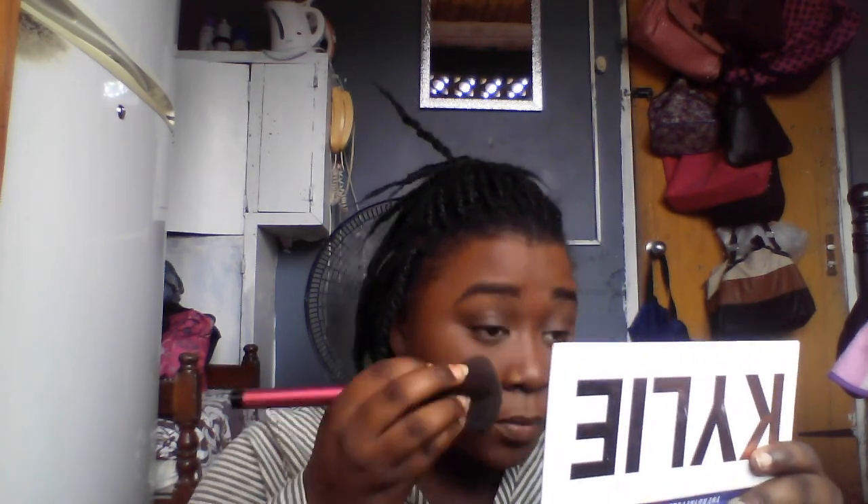I'm trying to do my makeup different ways to see what works for me. I've been setting my face the same way for so long that I wanted to try something new, just like with the brows. My face is now set and my under eye area is set.